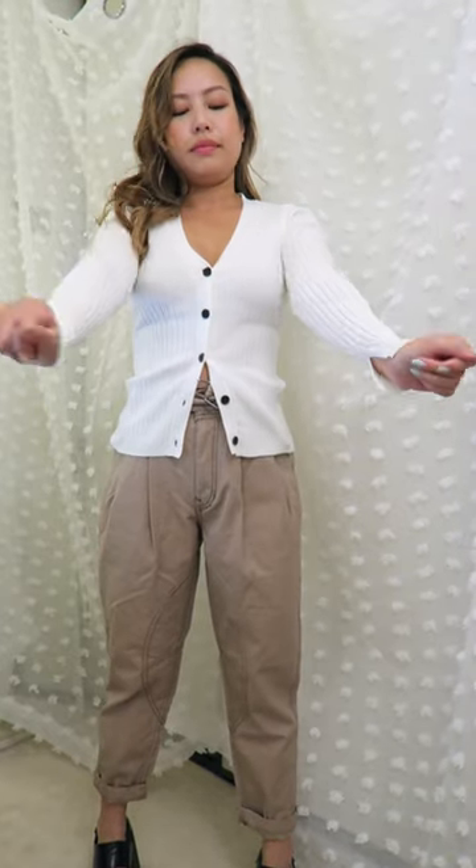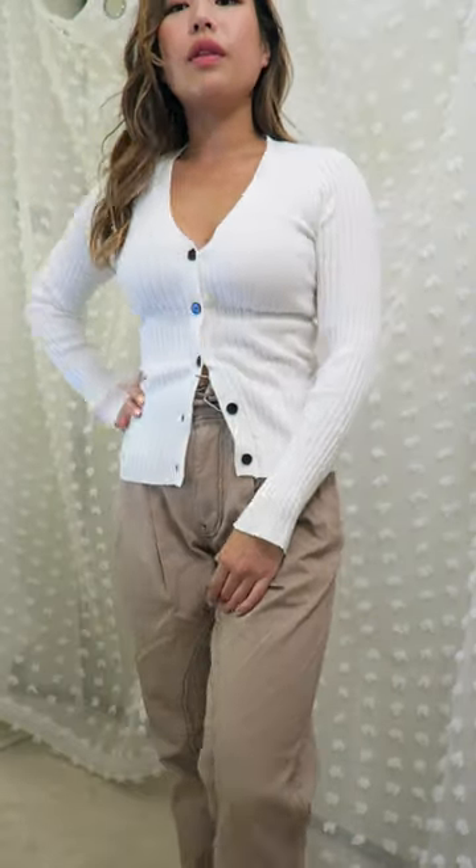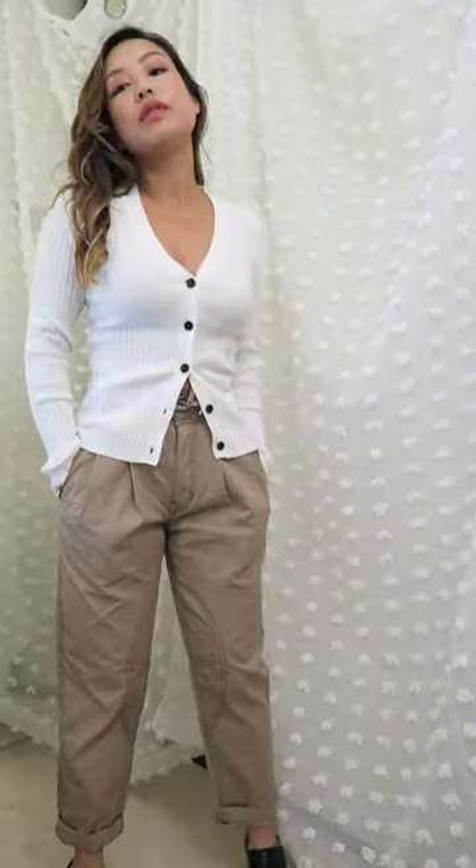And you know what else I'm loving? Cardigans. I will probably make any excuse to pair this cardigan with anything, so here it is in this outfit.